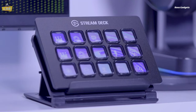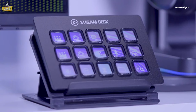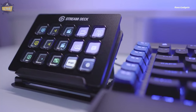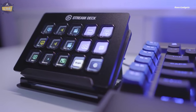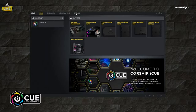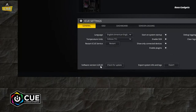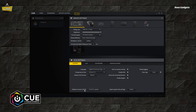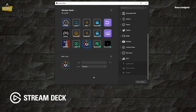Streamline your workflow and add a touch of fun with the Stream Deck Mini. This compact controller puts tedious keyboard shortcuts and frequently accessed tools at your fingertips with six fully customizable LCD keys. Originally designed for gamers and live streamers, the Stream Deck Mini seamlessly integrates with essential software like Microsoft Office, Adobe Creative Cloud, Zoom, Spotify, and more. Easily drag functions, actions, and even multi-step macros onto the keys using the user-friendly software.